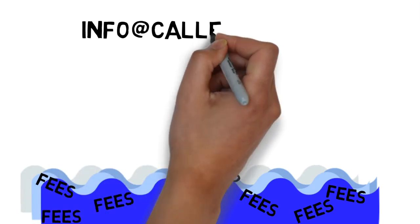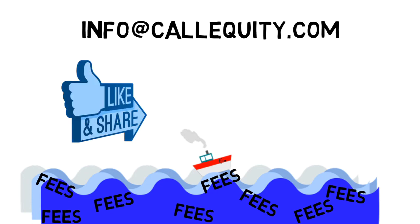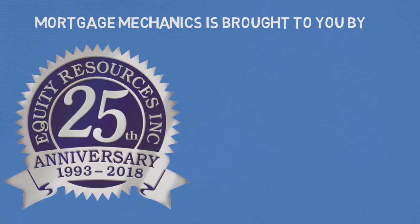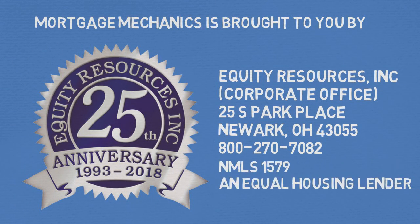If you have any questions, you can leave them in the comments below or email us at info@callequity.com. Please like and subscribe, and as always, thanks for watching. I'll see you next time.